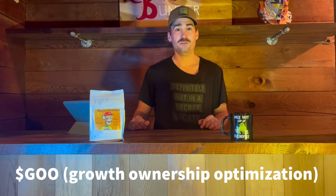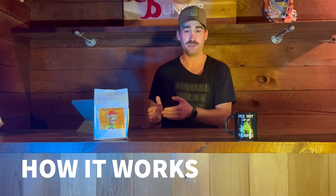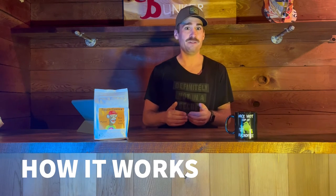GOO is a token representing growth, ownership, and optimization. GOO started out at a price higher than ETH. This is not financial advice — I am NOT a financial advisor — but I would not go and buy GOO. More and more of the supply will grow every single day.